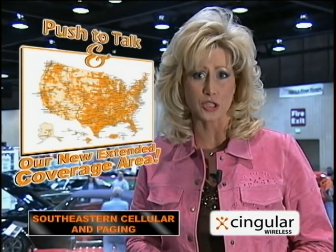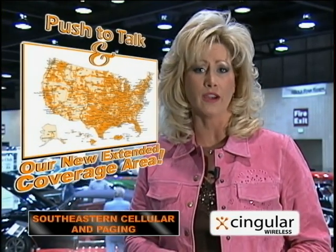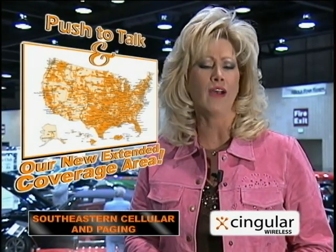Hello, I'm Debbie Calhoun from Southeastern Sailor. Let me tell you about the perfect match: Singular's new push-to-talk feature and our new extended coverage area. Now there's no need to carry two phones, one for push-to-talk and one to work in rural areas. Southeastern Sailor now has both in one unit. Come to any of our Southeastern Sailor locations for details.